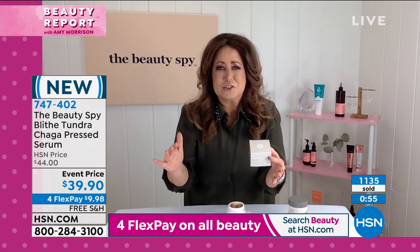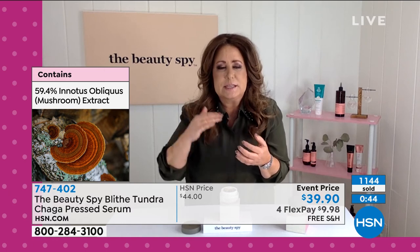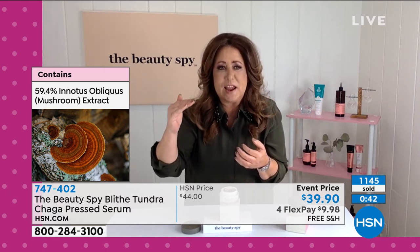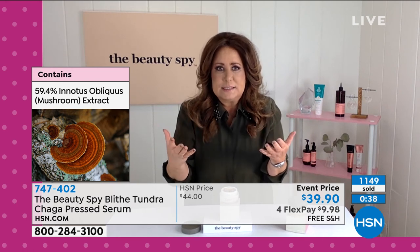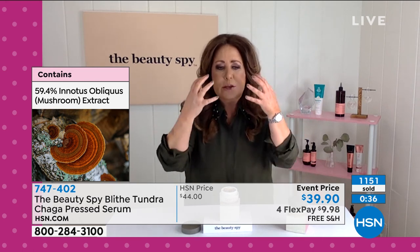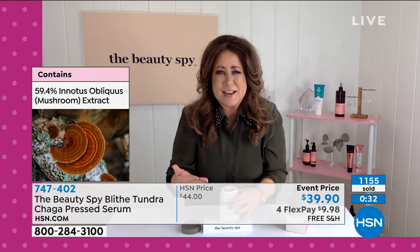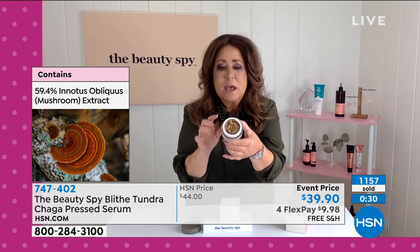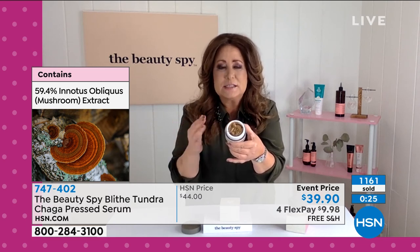That's unheard of in the beauty industry — water is always the first ingredient on most products. That beautiful rare mushroom is so unique: it actually contains high levels of B complex vitamins, minerals, and one of the world's most powerful enzymes found in all living cells. When you apply this to your skin, that color is not a dye — no mineral oil, no phthalates, no sulfates, and no synthetic dyes. You're layering onto your skin this beautiful mushroom with the power to help reduce the appearance of wrinkles. And it's super cooling, which I love.